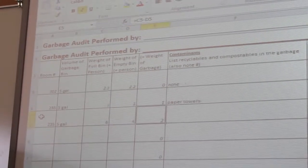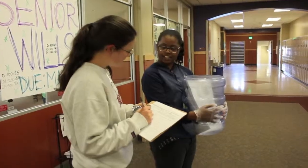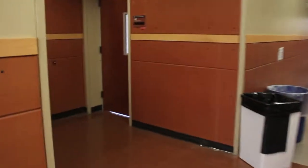The next step for the team will be using the data to decide what changes need to be implemented. Forming a Green Team and getting certified are not the only steps Miss Finley's students are taking to make the school more environmentally friendly.